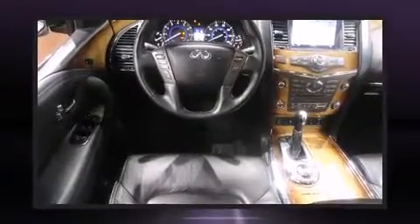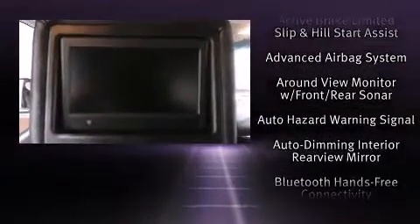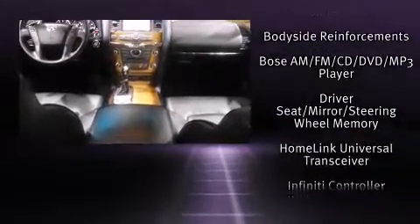Enjoy your favorite music via the stereo system, which includes a CD player with MP3 capability, a 9-gigabyte hard drive, and 13 speakers, ensuring optimum sound no matter where you're seated.